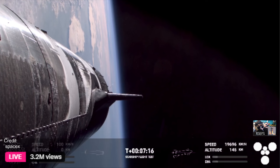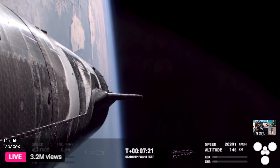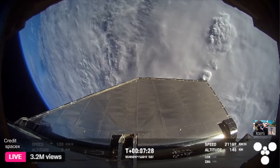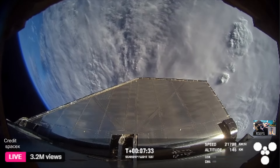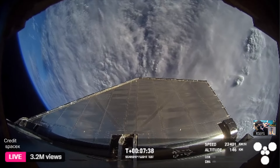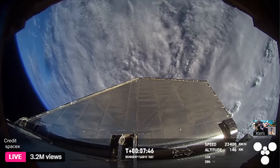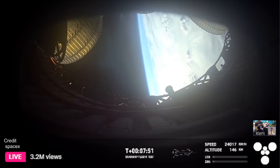Ship continues to look good. The crowd here in Hawthorne is continuing to react to these amazing views. Starship is in terminal guidance — great news. At about 8 minutes 35 seconds we have ship engine cutoff, the cutoff of the Raptor engines.